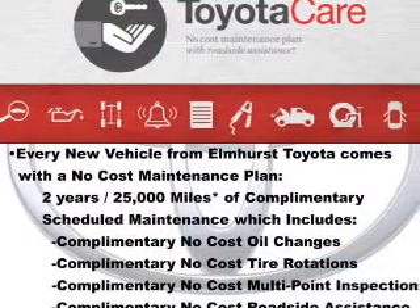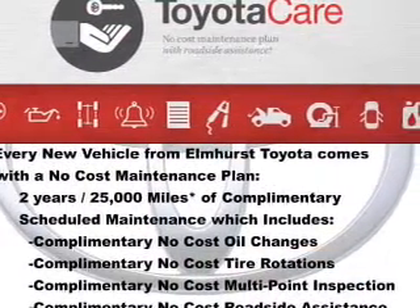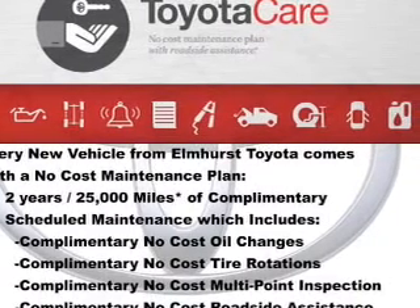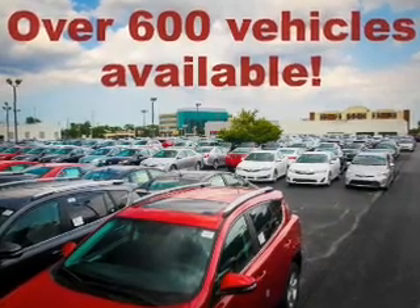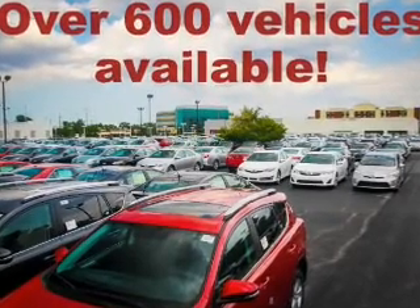Bluetooth connectivity, a satellite radio, digital audio input, and auxiliary input, steering wheel controls, aluminum rims, a tilt-and-telescopic steering wheel, a spoiler, and a navigation system.